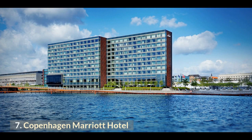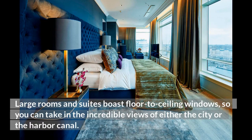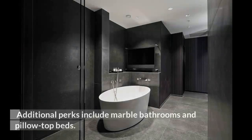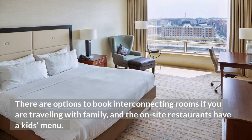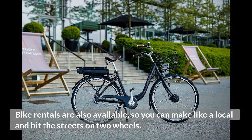7. Copenhagen Marriott Hotel. The five-star Copenhagen Marriott Hotel has an enviable location on the waterfront. Large rooms and suites boast floor-to-ceiling windows, so you can take in the incredible views of either the city or the harbour canal. Additional perks include marble bathrooms and pillow-top beds. There are options to book interconnecting rooms if you are travelling with family, and the on-site restaurants have a kids' menu. Take advantage of the free Wi-Fi, fitness center, and breakfast buffet. Bike rentals are also available, so you can make like a local and hit the streets on two wheels.